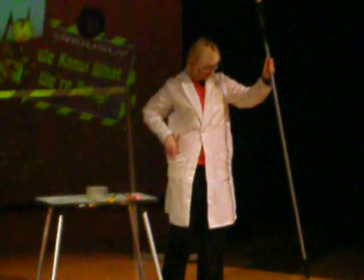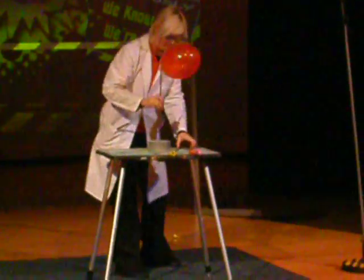Do you guys want to see some more? Alright. In here we have strontium. Strontium is used in road flares. Ready? One, two, three. A bright red color, right? That's what those road flares look like.